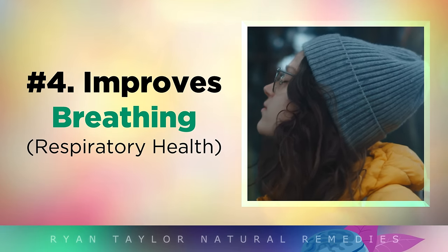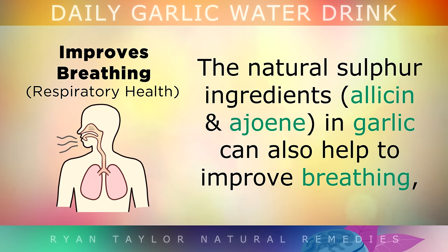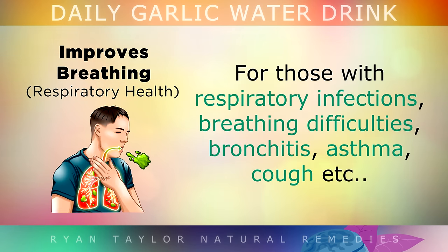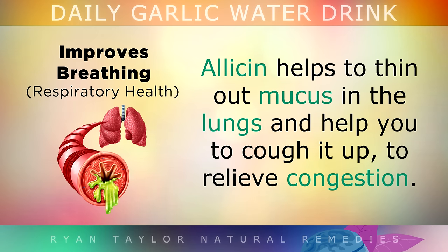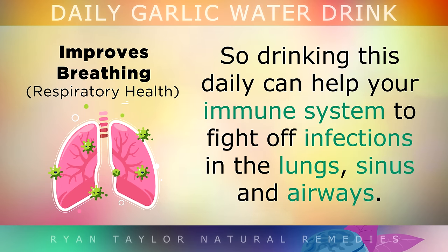Benefit 4: Improved Breathing. The natural sulphur ingredients in garlic can also help to improve your breathing for those of you with respiratory infections, breathing difficulties, bronchitis, asthma, cough, etc. Allicin from garlic helps to thin out mucus in the lungs and help you to cough it up to relieve congestion. Garlic is also famously one of the most powerful natural antiviral and antibacterial agents, so simply drinking it daily or eating it can help your immune system to fight off infections in the lungs, the sinuses and the airways.